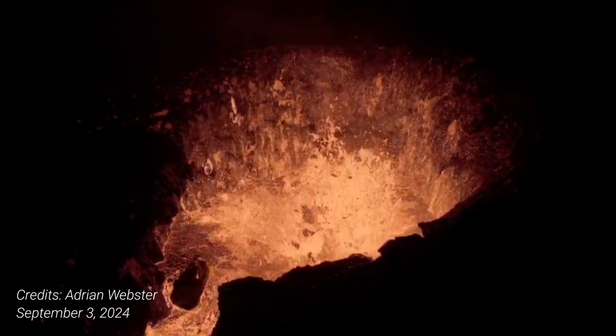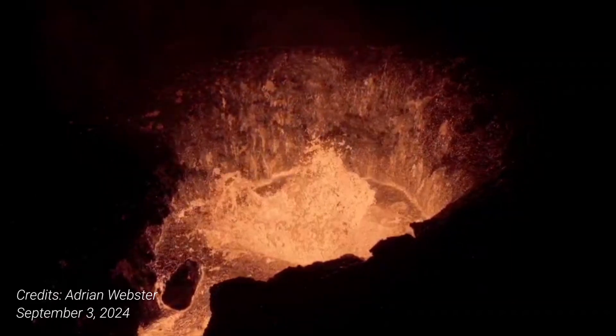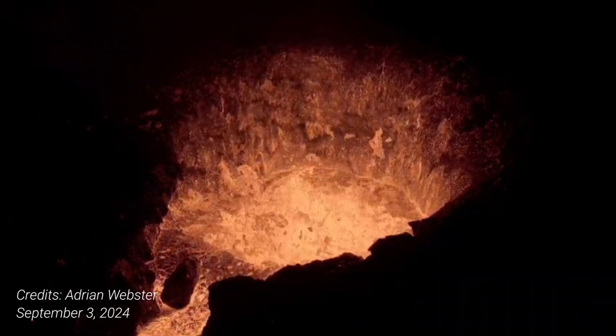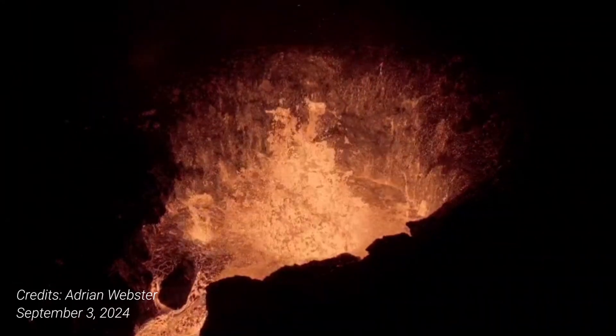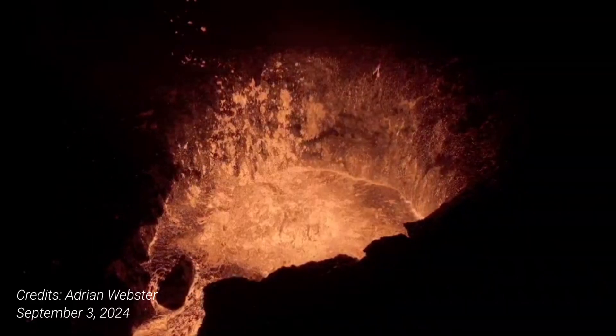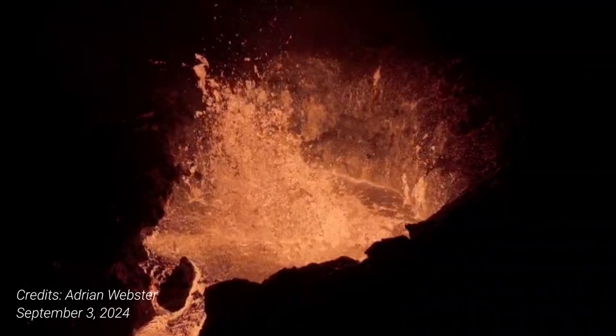Hello friends, and greetings from Iceland! This amazing footage of the volcano was done by Adrian Webster two days ago. The volcano looks somewhat the same also today — the activity is still there.